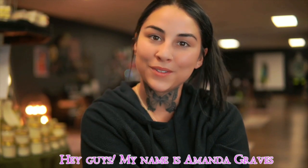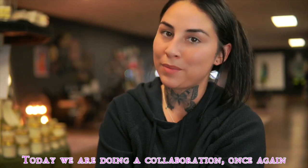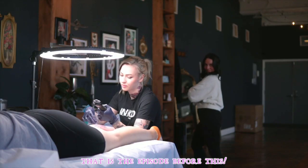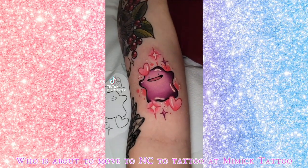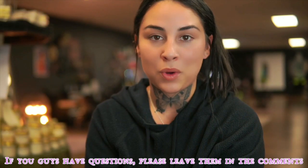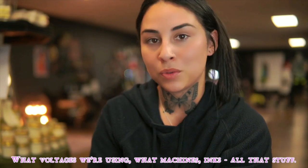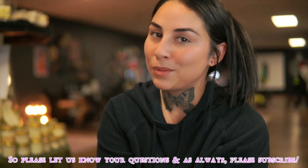Hey guys, my name is Amanda Greaves. Welcome to my tattoo YouTube channel. Today we are doing a collaboration once again. For those of you who didn't see my first collaboration piece, today I'm doing one with Xanthian Moon, who is about to move to North Carolina to tattoo at Mimic Tattoo. She's amazing, super talented. If you guys have questions, please leave them in the comments. We're going to try to go through and label what needle sizes we're using, what voltage we're using, what machines we're using, ink — all that stuff. So please let us know your questions and as always, please subscribe.